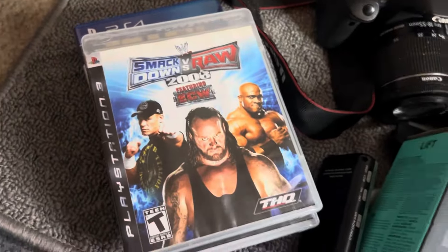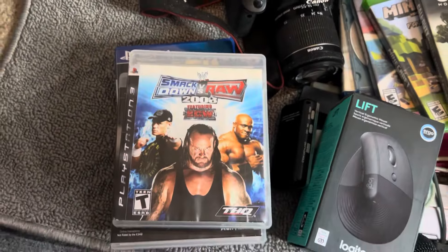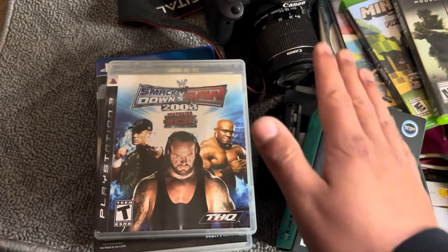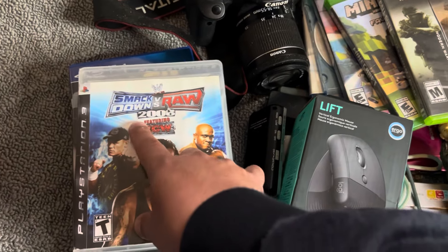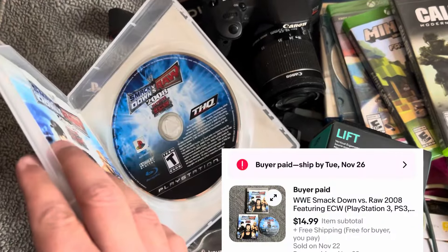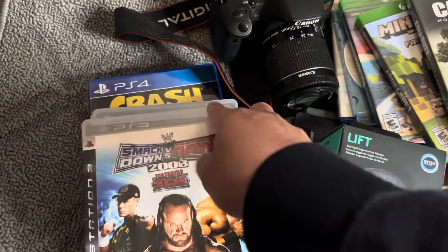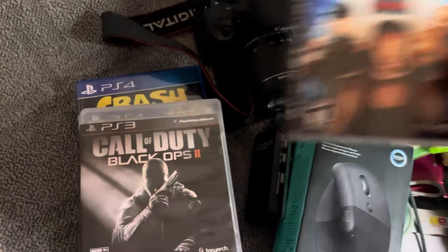SmackDown wrestling games — wrestling games have been going up or at least holding their value for a while, but some have been going up. I believe this one is a $20 to $25 game. This one did have some scratches unfortunately, so I sold it cheaper at $14.99. But if it was mint condition I probably would have had no problem getting like 25 bucks.